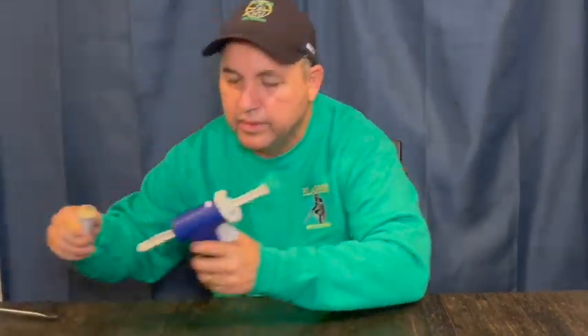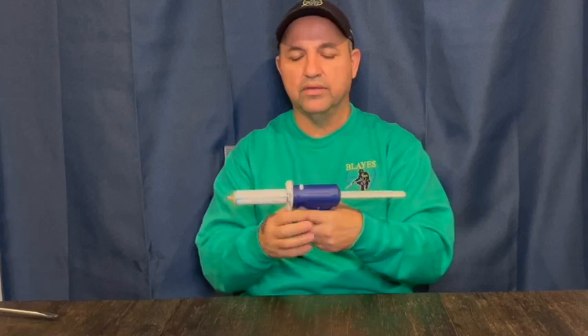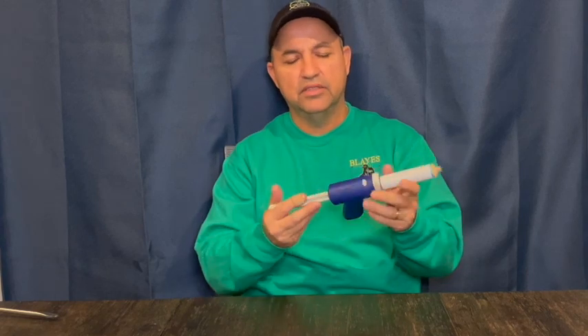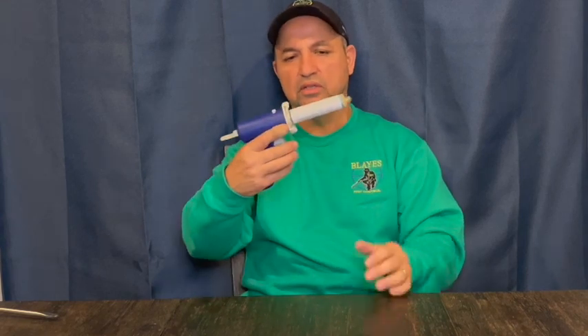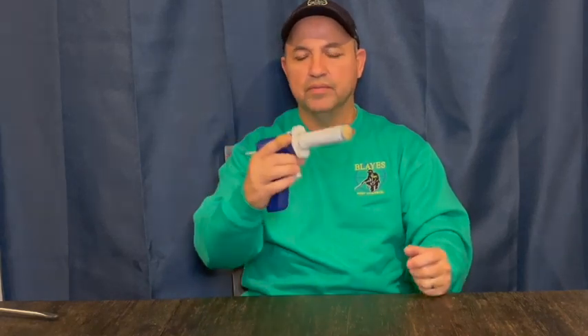Another very important tool is the gel applicator — the gel gun. You can technically push gel out of a tube with your finger, but the gun works best. It's a simple device that pushes the gel out of the tube with consistent pressure. You cannot go out without one of these.